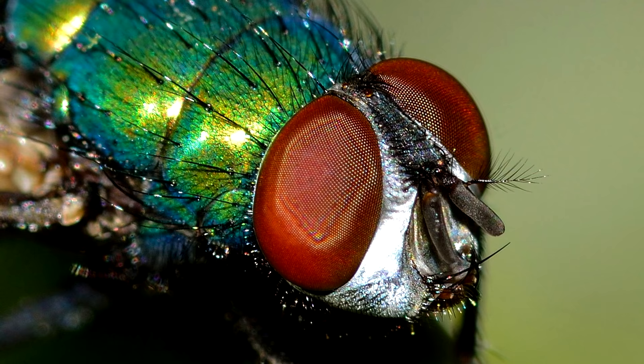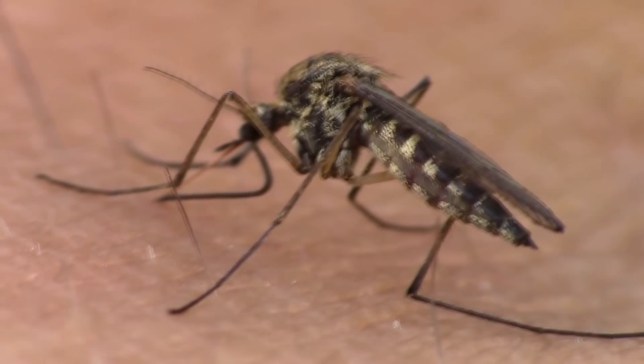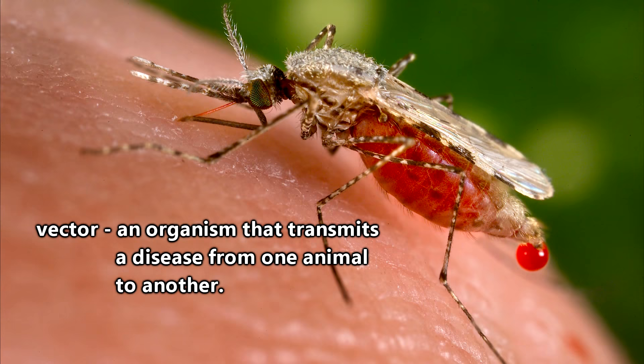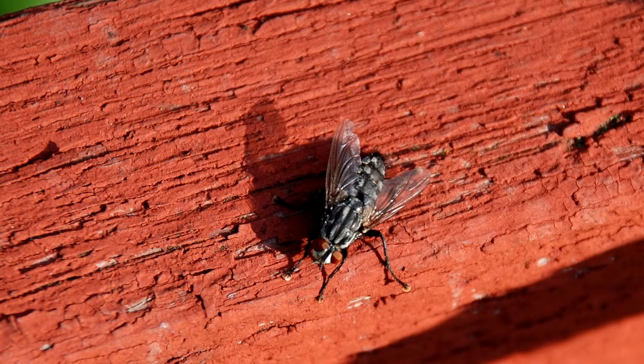It should be noted that mosquitoes, believe it or not, are actually flies, and thus it can be said that the order of flies has caused some pretty major mishaps in human history. The aforementioned mosquito is a vector for malaria, basically acting as a means of transmission of the disease. And even common house flies can be dangerous because they'll just as soon land on some bacteria-covered garbage as they will your face.